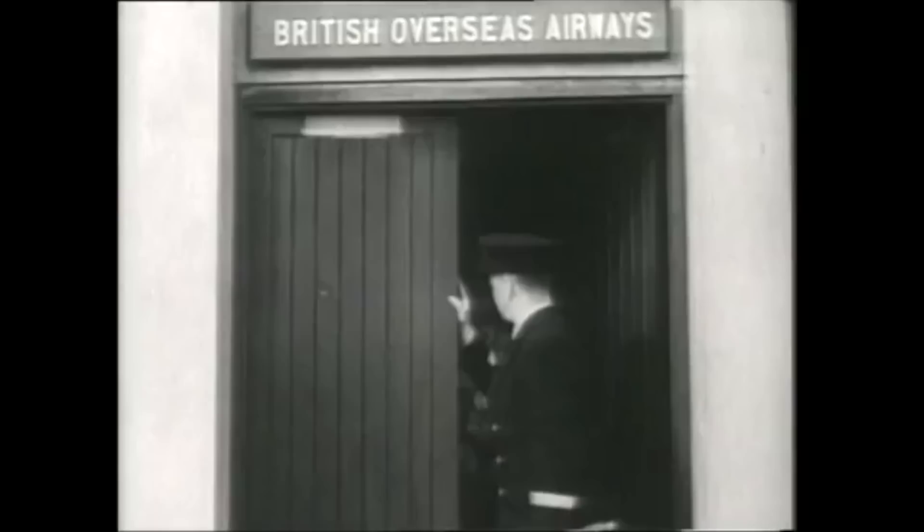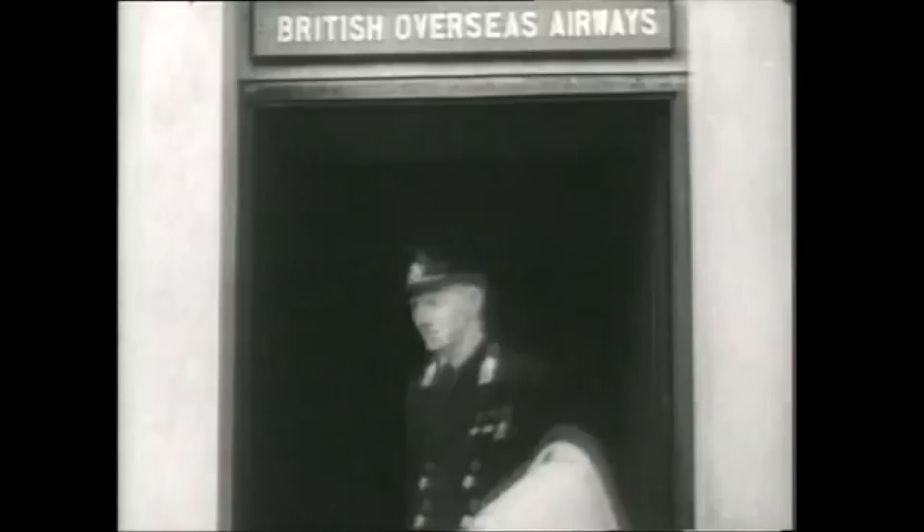Between 1943 and the end of the war, what became British Airways ran a secret courier service from Britain to Sweden, carrying gold, spies, and high-priority materials like ball bearings in an operation the Germans tried hard to shut down.